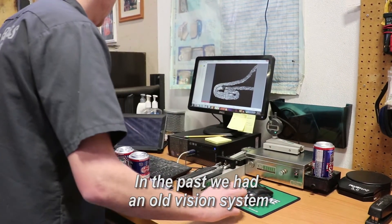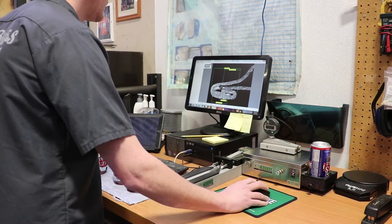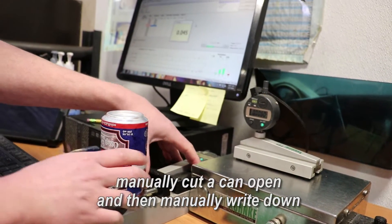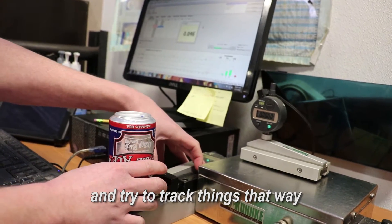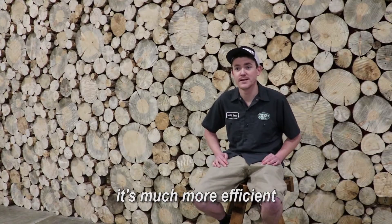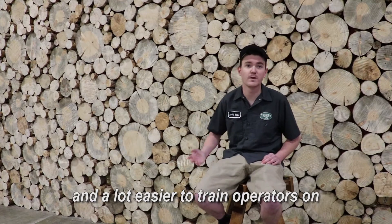In the past, we had an old vision system — manually cut a can open and then manually write down what dimensions we found and try to track things that way. It's much more efficient now and a lot easier to train operators on.